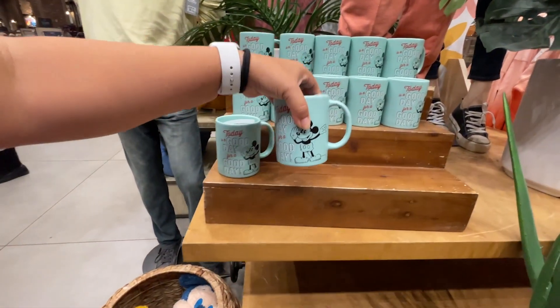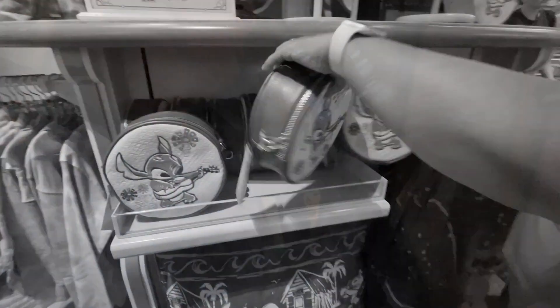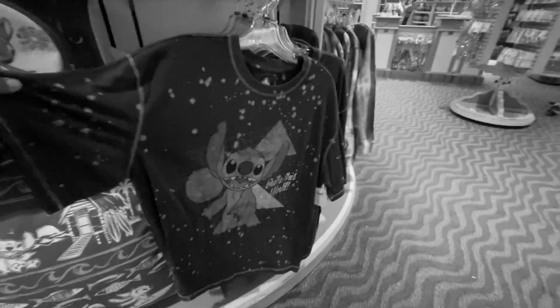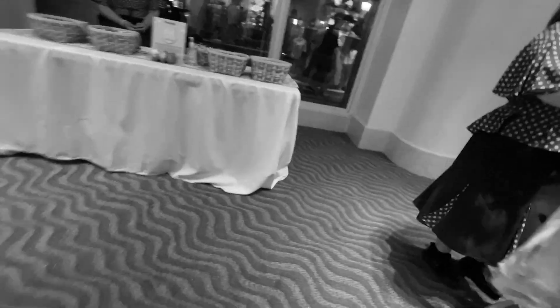There's one more cute and slightly smaller Mickey piece for $14.99. That wraps up the video — thanks for watching, remember to like, comment, and subscribe. Catch you on the next one!